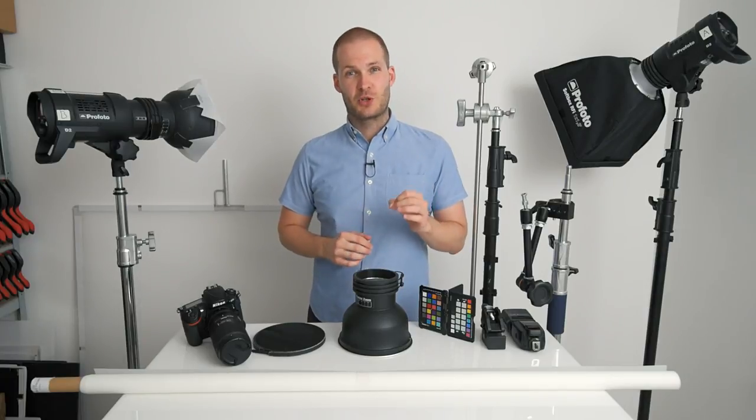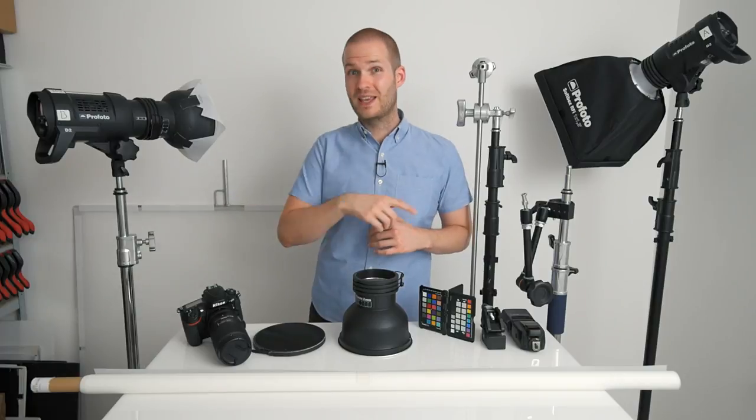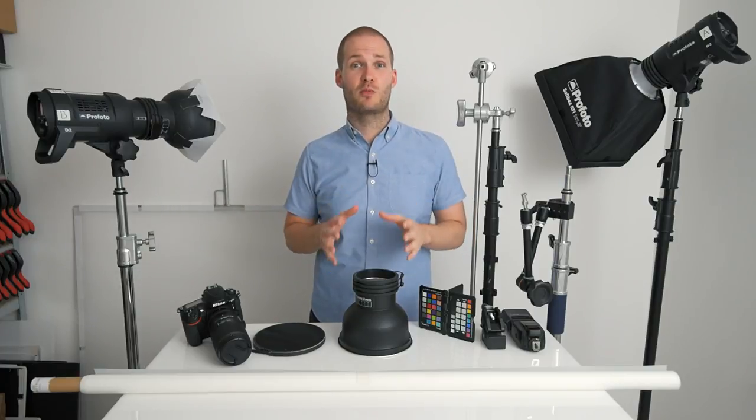As a product photographer, what equipment should you be buying? My name is Max Bridge and in the next five minutes I'm going to tell you what gear you really need and where the best place to spend your money is.